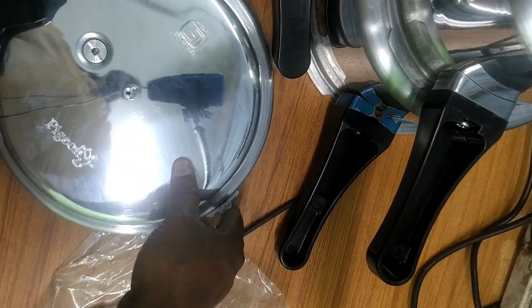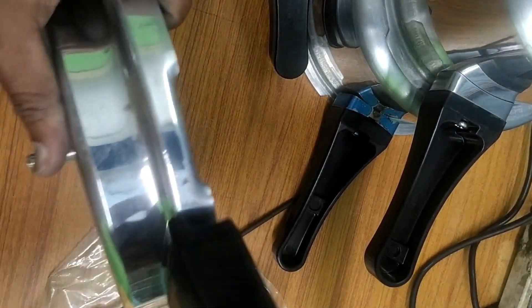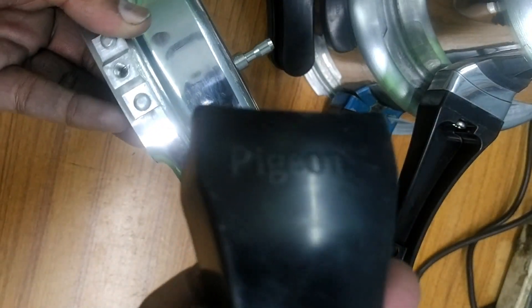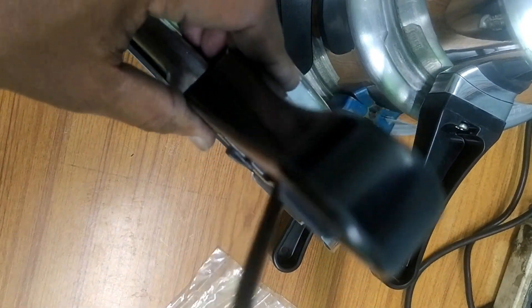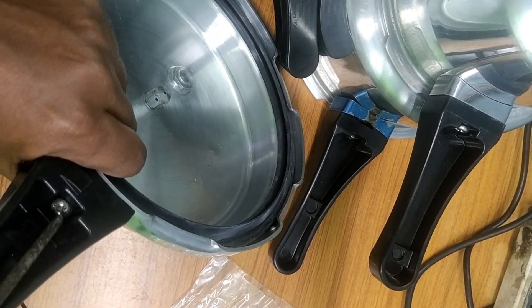Now I will fix the upper lid handle. It is provided — one vision handle. It is bigger than the other smaller lid. Now I will fix the upper lid handle — it is the bigger handle for the smaller lid. Put the bigger handle on this way and put on the screw. Tighten fully.